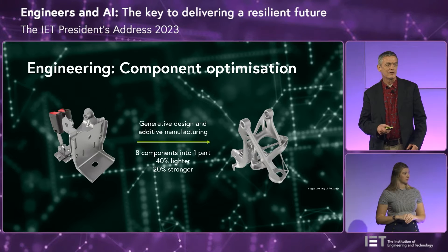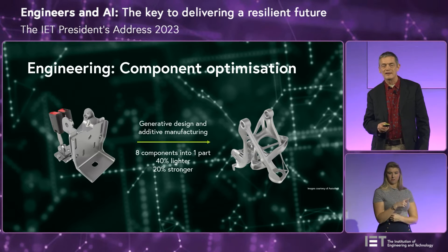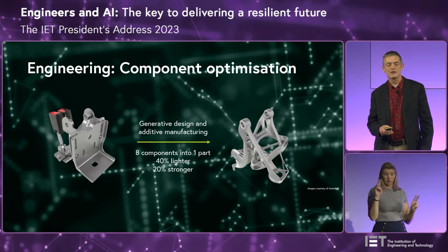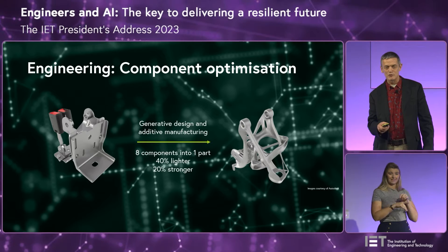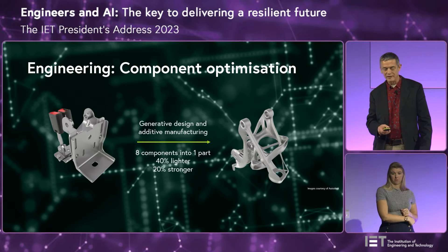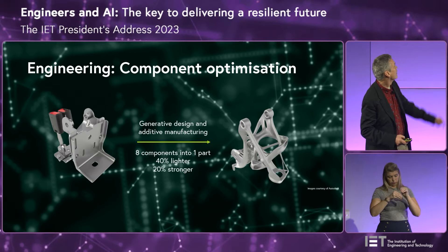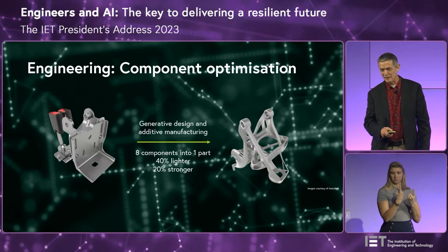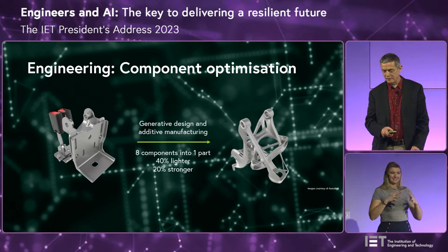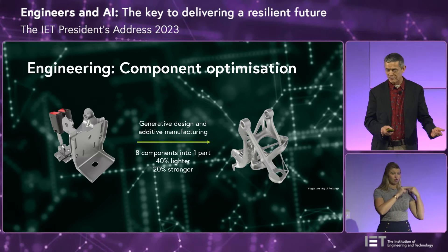One of the areas where we've already seen an amazing impact is in engineering component design. With generative AI and additive manufacturing, it's now possible to produce components that are completely unlike anything an individual draftsman would have put together in the past. We're looking here at a seat belt mounting bracket assembly — it would have used eight different components. But what's been created looks more like something that's grown inside an animal or a plant. The end result is a single component doing the job of eight. It's 40% lighter and 20% stronger. It has nothing whatsoever to do with traditional drafting or traditional metal bashing. It's a complete change.